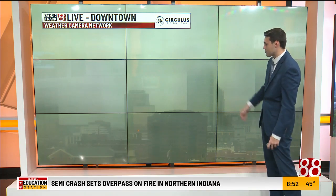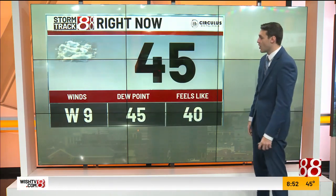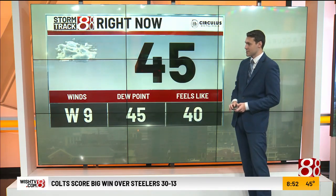Still going to have the clouds in place. Live look downtown — this also illustrates it pretty well. Can't see halfway up the Salesforce Tower there, and that's where one of our cameras is. We have low-level clouds as well, temperature at 45 degrees, winds out of the west at 5 to 10 miles an hour, and some mist at times.